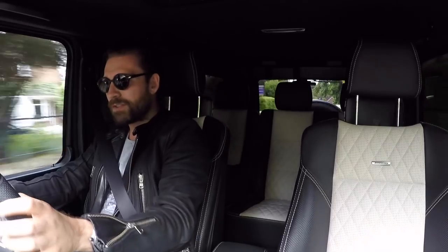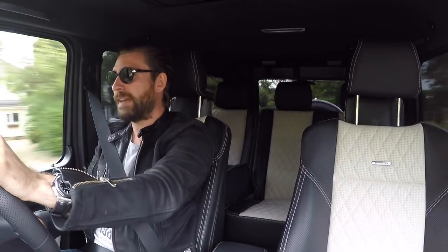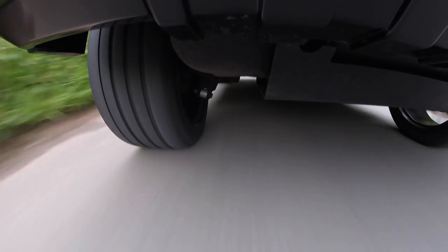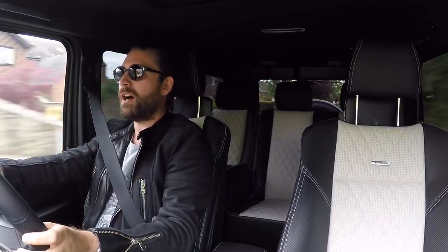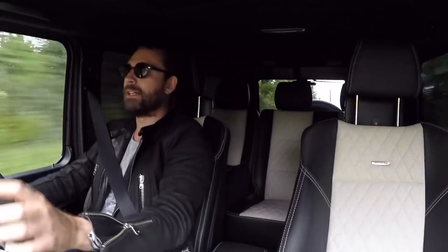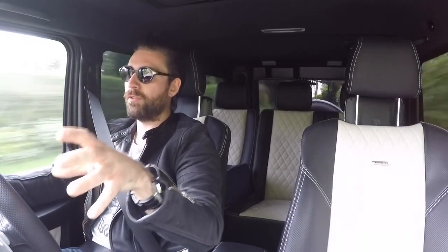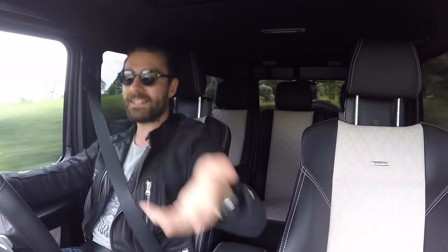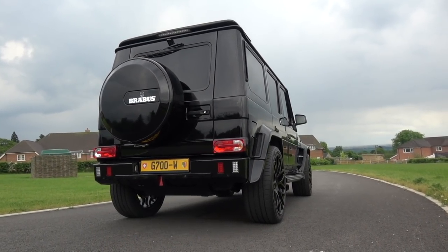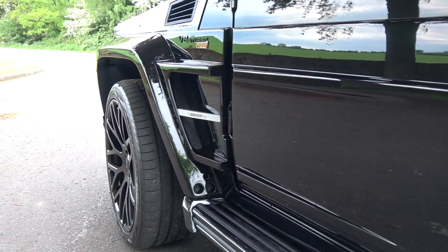A little bit of history about the G-Wagon. We can actually thank the Shah of Iran — yes, the Shah of Iran. I know you're thinking this is a German-made car, and yes it is. But back in the 70s, the Shah was actually one of the significant shareholders in Mercedes. He thought it would be a great idea if the team could put their heads together and build a vehicle suitable for military application. It really does assume a tank-like status, and the reason for that is because it was literally designed to be at the receiving end of bullets.